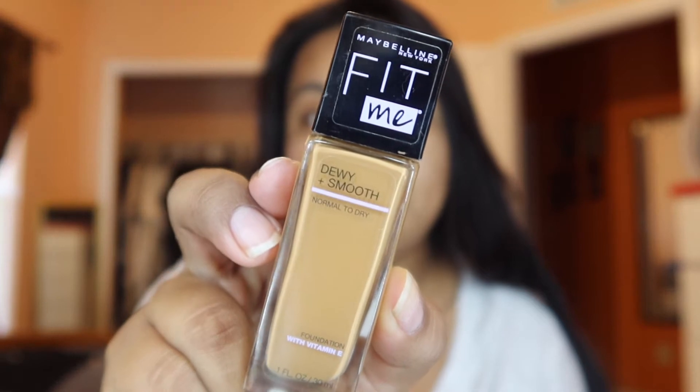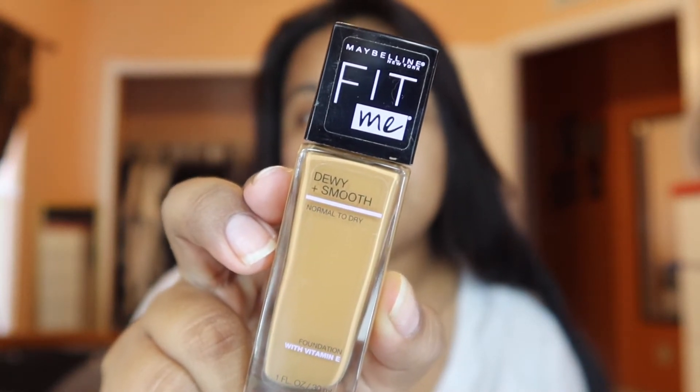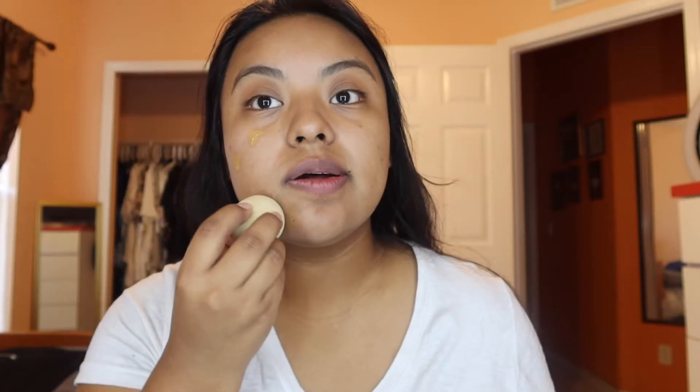I want my foundation to look dewy, and then I want my eyes to look matte. I'm gonna use this Maybelline Fit Me Foundation — it's the dewy and smooth formula in shade 330 Toffee. What I do is take the bottom of my sponge, apply my foundation with the sponge, and then go in with my brush and spread it out.